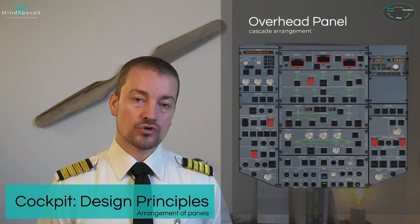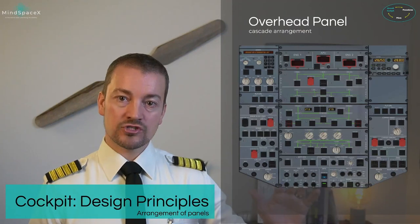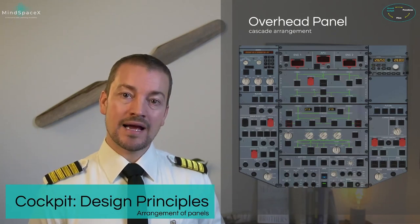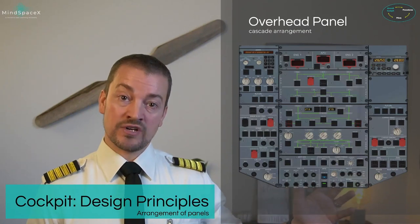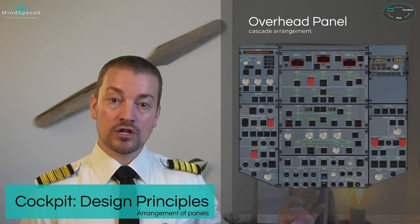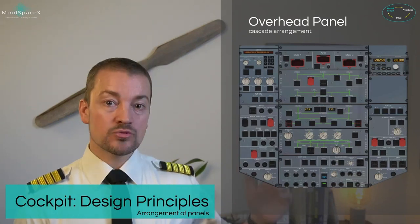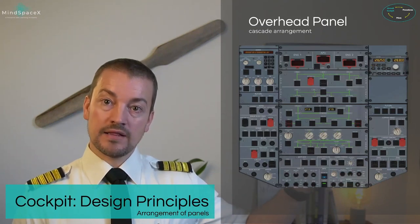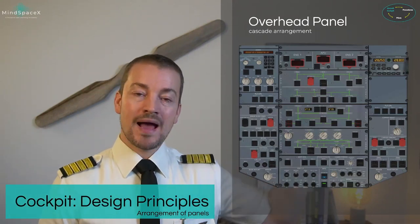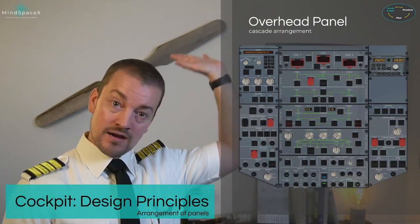Controls and systems are arranged based on their importance and frequency of use. Down at the front you have the light panel — exterior lights and internal lights and signs — operated continuously for every single flight, so they are easy to reach and find. The toggle switch shapes here are different from any other switches to prevent confusion. Moving up: air conditioning, electrical, fuel, hydraulic, and fire panels. As you move further back, systems become more automated and less likely to be operated.